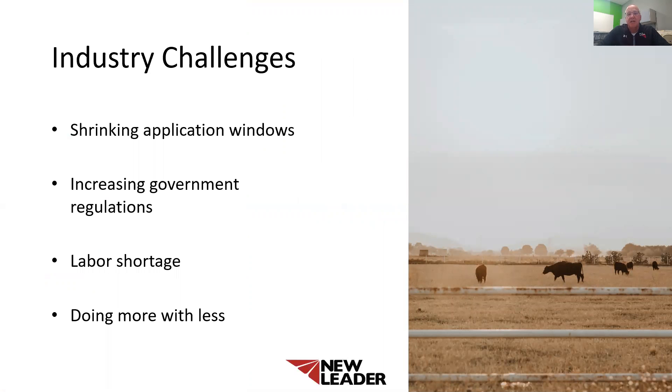Today I'm going to discuss the industry challenges facing agricultural, livestock, and poultry industries. As we've experienced over the last few years, that window of time to apply nutrients has been shrinking as farmers grow larger, trying to cover more acres in less time. Also in some areas, early snow or late thaws reduce the amount of time to spread nutrients on the ground. Increasing government regulations in some states have now mandated that nitrogen products or even manure cannot be spread in the fall of the year or on frozen ground.